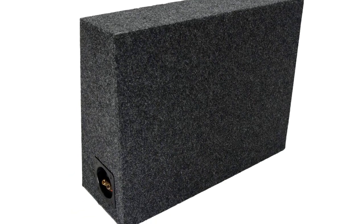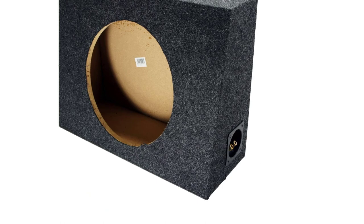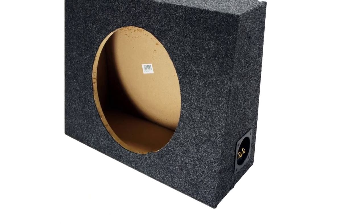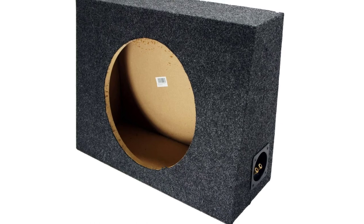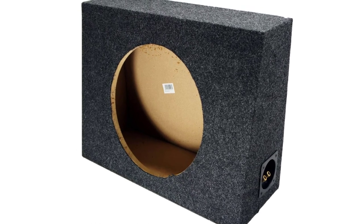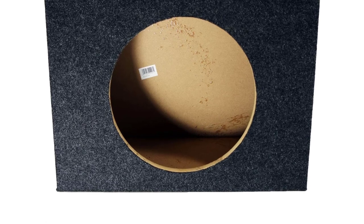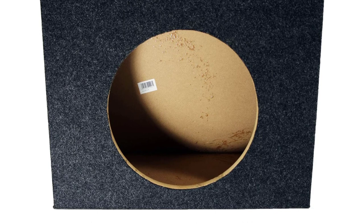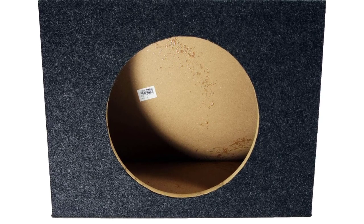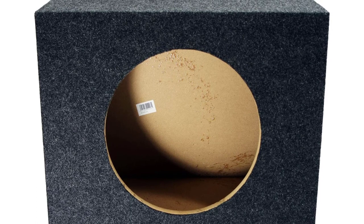The boxes are made from precise cuts of MDF, nailed and completely sealed, then covered with a high-quality mat that fits most car interiors. All boxes have a premium spring-loaded terminal cup for the best possible connection, delivering performance from every extra inch of available space. They guarantee you will not only see a difference in the quality of the boxes, but you will hear the difference too.